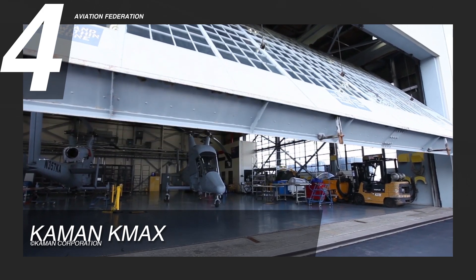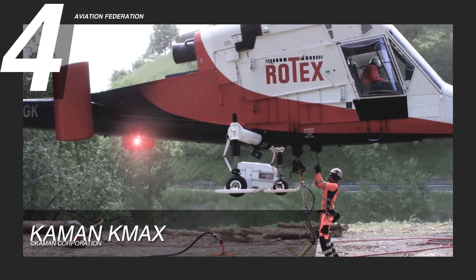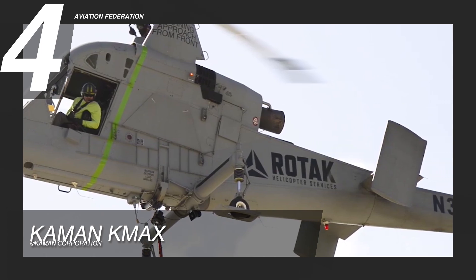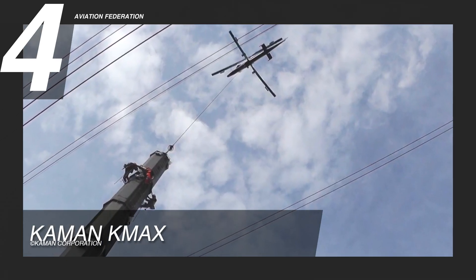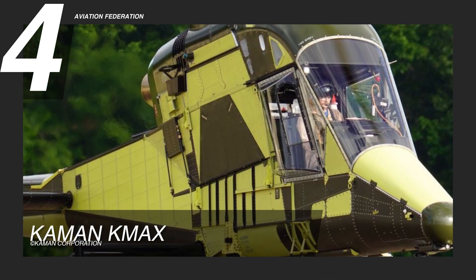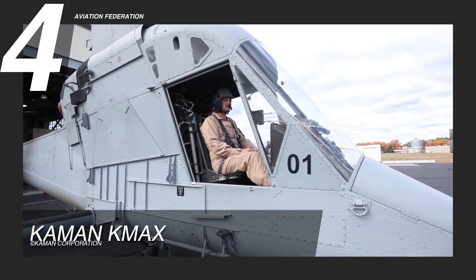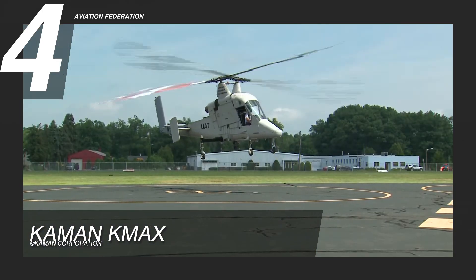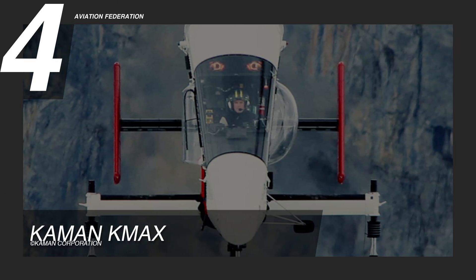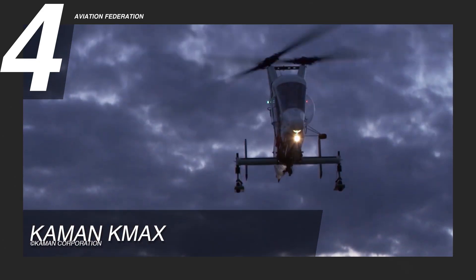What's interesting about the Kaman KMAX, apart from it not having a tail rotor, is its fuel-to-lift ratio that surpasses other helicopters within its class, giving it superior versatility. Other than firefighting, this helicopter can also be used for power line construction, humanitarian relief, and other emergency response missions. An unmanned version for the US Marines was also developed in collaboration with Lockheed Martin, featuring LiDAR systems for autonomous cargo delivery. The price of this helicopter starts at 8 million US dollars.